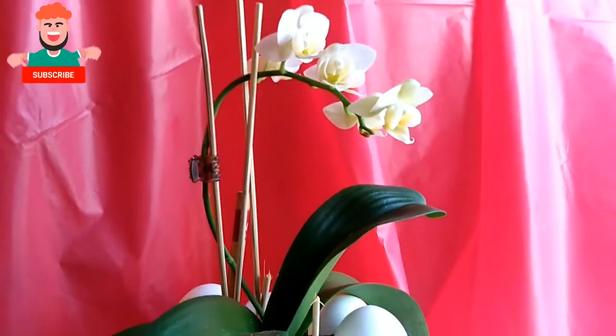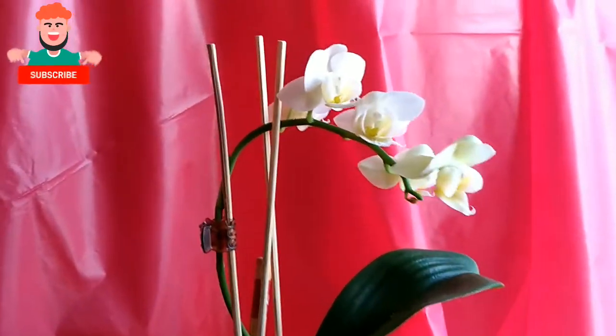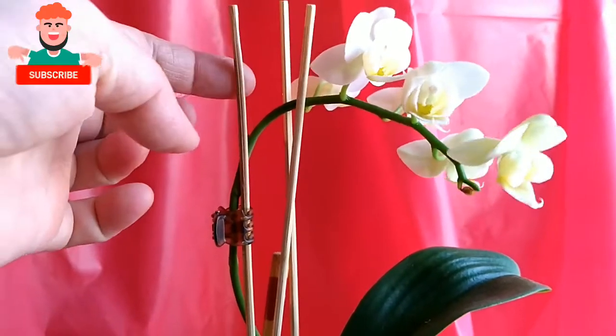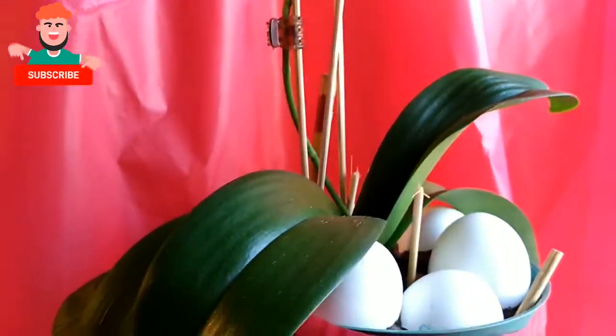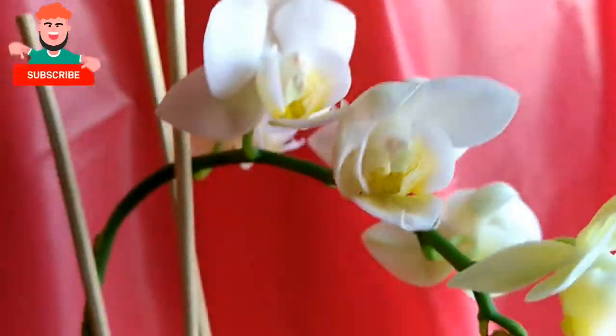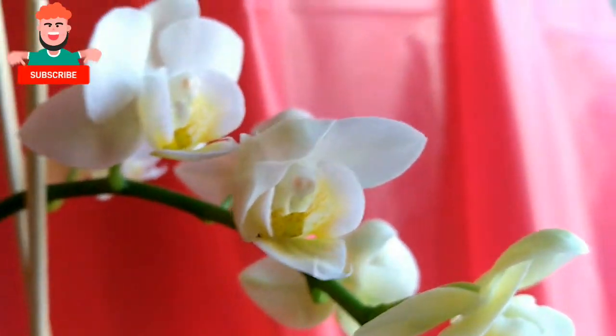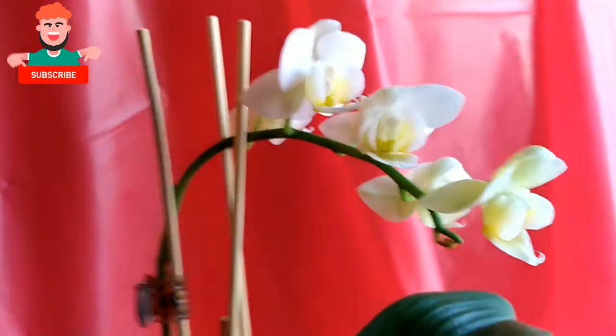I know I have a green thumb — it's just about TLC, tender love and care, and they're gonna bloom. I put a barbecue stick in it, there's a chopstick, and there's eggshell. And look at my beautiful Moth Orchids, or Phalaenopsis Aphrodite — here we go! What a beautiful flower!